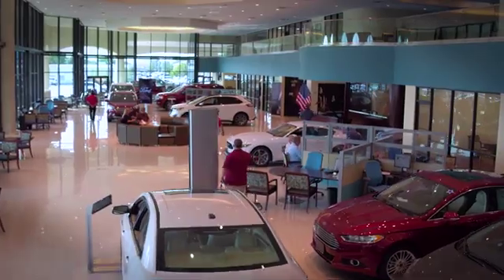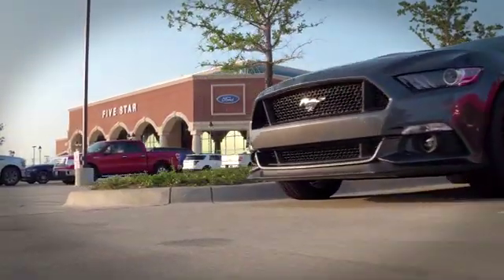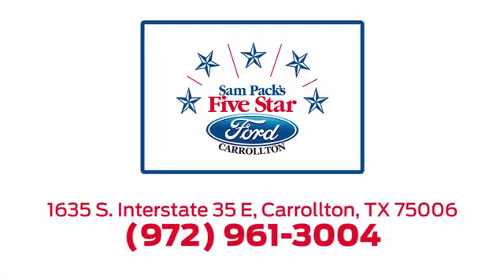For the entire car buying and ownership process, Sampag's five-star Ford Carrollton is here to help. Call, click, or stop in today. We're located at I-35E and Crosby Road in Carrollton, Texas.